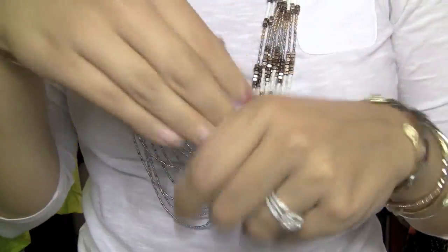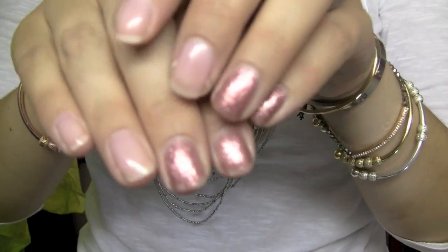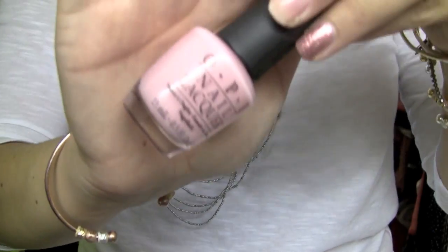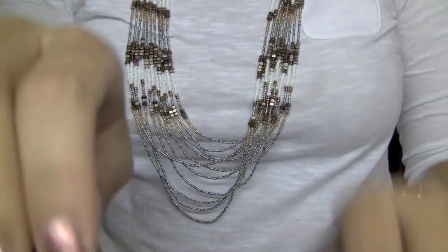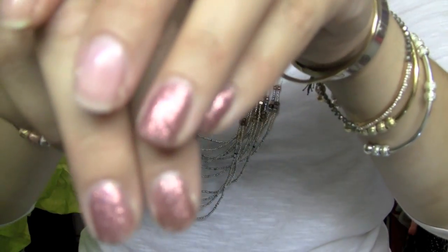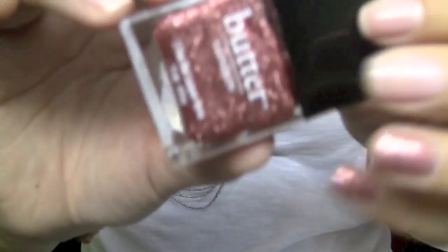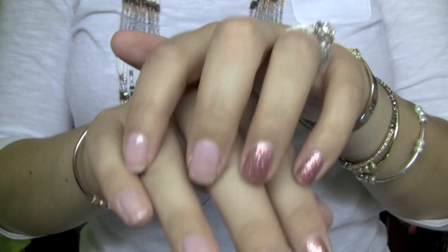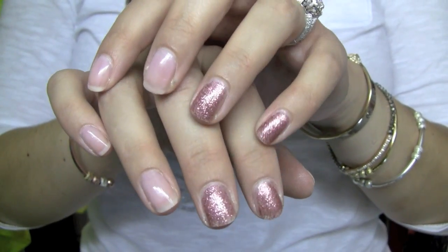Nothing on this hand. And then my nails — I used OPI It's a Girl, which is just essentially a very sheer pink. And then on my little accent nails, I used Rosie Lee from Butter London, which is a gorgeous glittery pink. When your nails catch the light, it's just the prettiest thing ever.